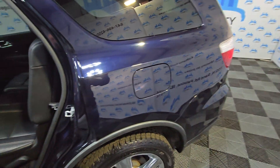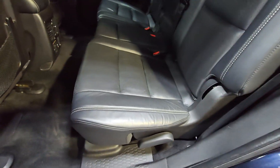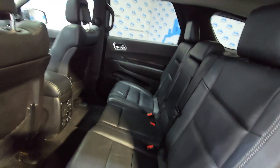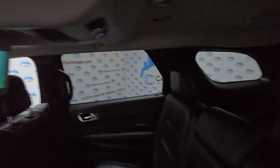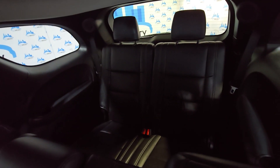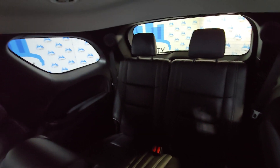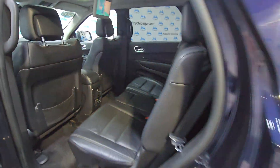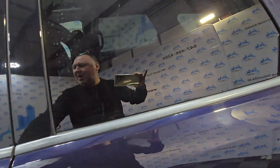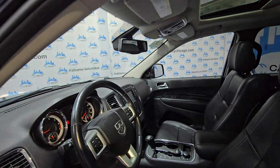It's a full size, so it's got a second row of seating. It's got a working DVD player and there is a third row of seats here. There are heated seats in the back, which is always nice. Beautiful, luxury, fully loaded SUV.